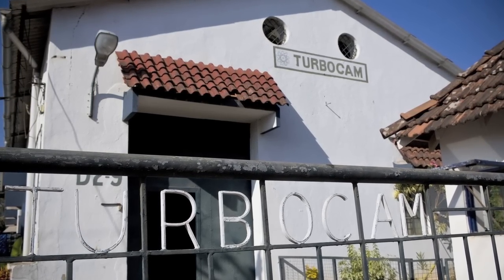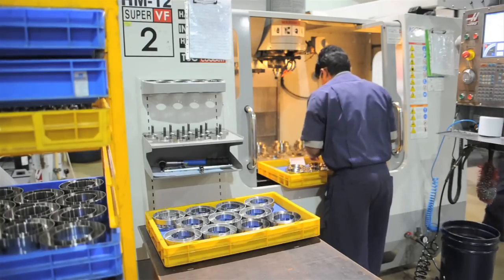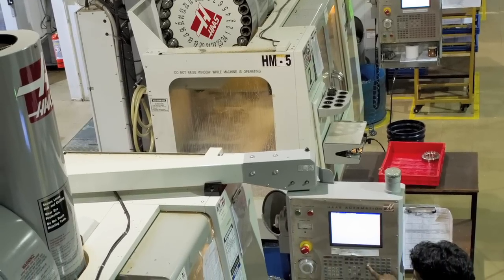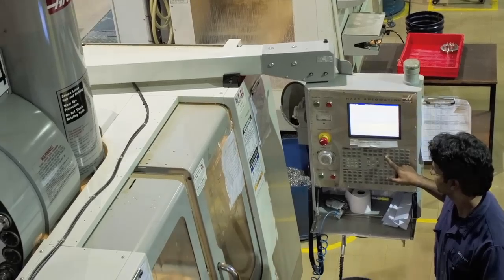They have 27 Haas machines. The first VF2SS was bought in 2004 and due to the extremely good service and prompt response from our local HFO and the value for money that the Haas machine offers, they decided to repeat their orders and today we have 27 machines working in this company.